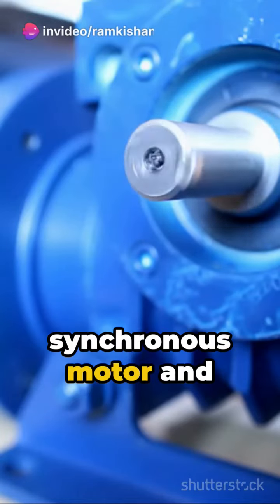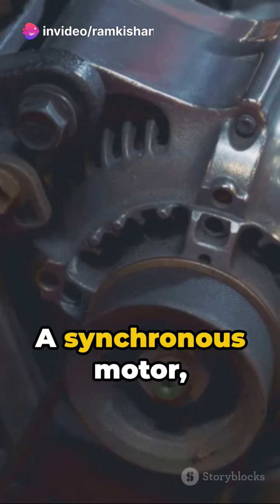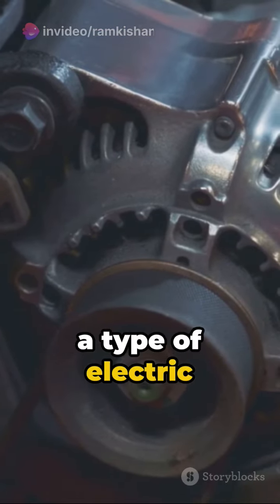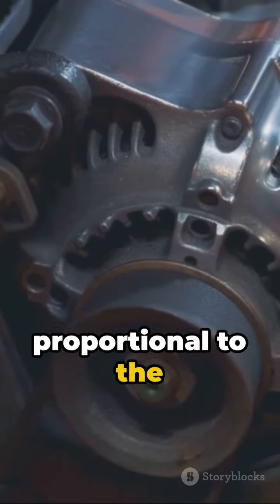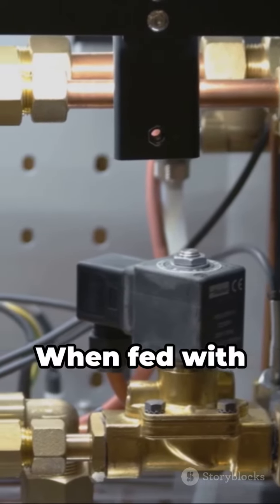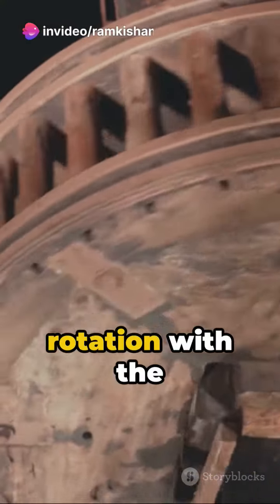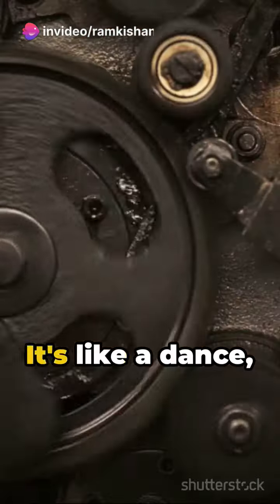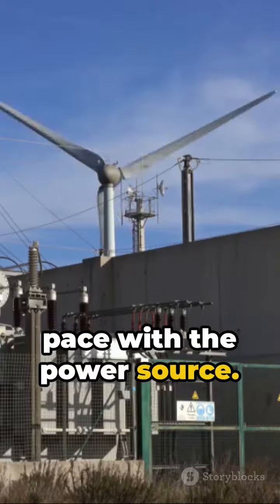Ever wonder how a synchronous motor and generator work? Let's delve into it. A synchronous motor, a type of electric motor, spins at a speed directly proportional to the frequency of the power source. When fed with alternating current, it aligns its rotation with the rhythm of the electric waves. It's like a dance, where the motor keeps pace with the power source.